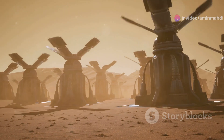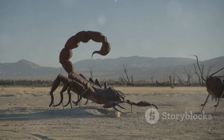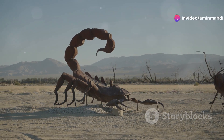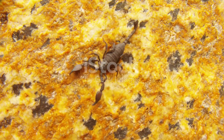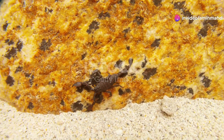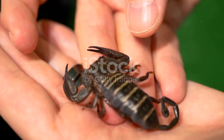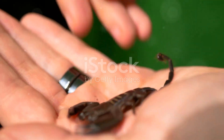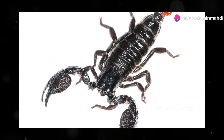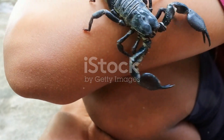Our final destination takes us back to the arid regions of North Africa and the Middle East, where we encounter the yellow fat-tailed scorpion, Androctonus australis. With its distinctive yellowish exoskeleton and robust, fattened tail, it is a creature of stark beauty and deadly consequence. The yellow fat-tailed scorpion is infamous for its highly potent venom, which contains a powerful neurotoxin that attacks the nervous system. Its sting can cause excruciating pain, paralysis, and in severe cases respiratory failure and death — the effects are swift and devastating.